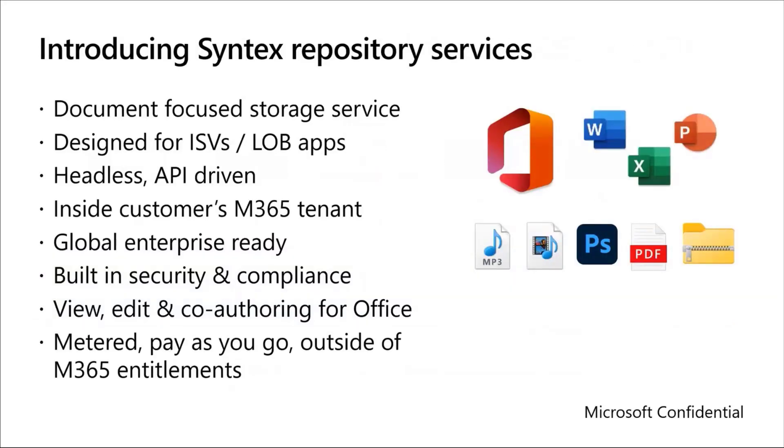Here's a bit more detail about what that really is. Syntex Repository Services is fundamentally a document-focused storage service designed for ISVs and enterprise line of business applications. It is powered by SharePoint, but it is totally separate from it. It is a headless, API-driven solution where content lives within your customer's M365 tenant. Because of that, it is global and enterprise-ready with built-in security and compliance features. You also get view, edit, and co-authoring capabilities for Office documents. Syntex Repository Services is a metered pay-as-you-go service outside of other M365 entitlements.